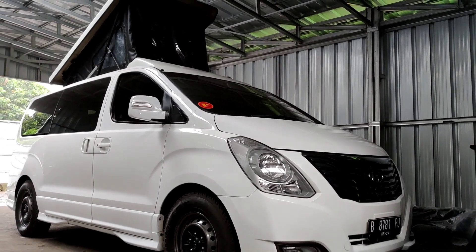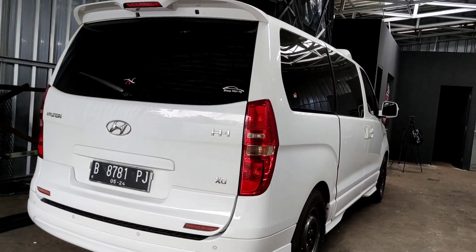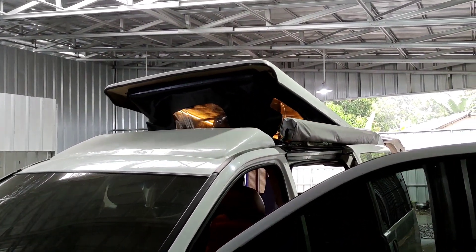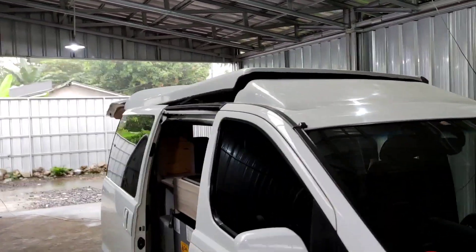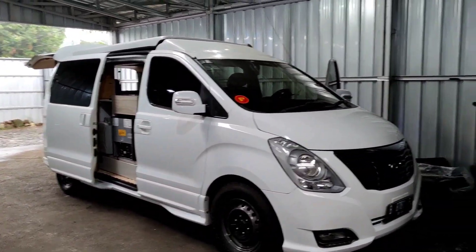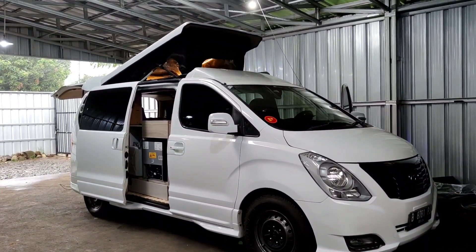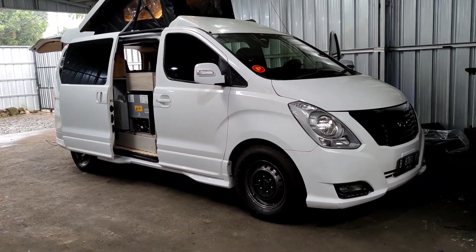Eksterior Hyundai H1 yang dimodifikasi di Impro ini memiliki spesifikasi sama: panjang 5 meter dan tinggi 1,9 meter, tidak ada ubahan yang spesifik. Hanya ubahan pada atap dengan menggunakan pop-up roof — mobil ini bisa menambah ketinggian di dalam interior. Pada saat ditutup, sudah menyatu di bagian depan. Pada saat berhenti dan ingin camping, bisa dibuka lagi pop-up ini. Ini spesifik di Impro.